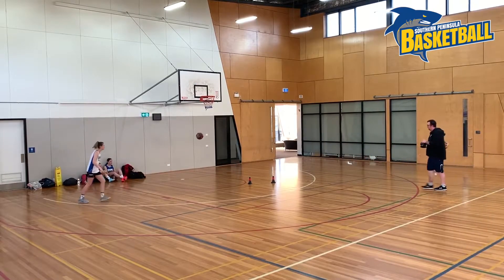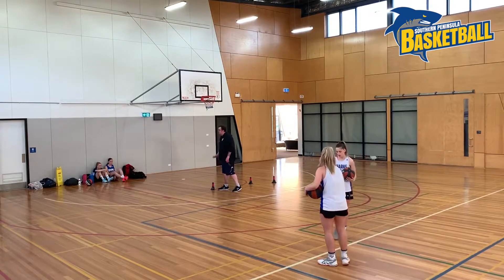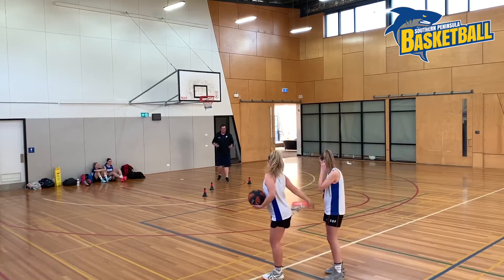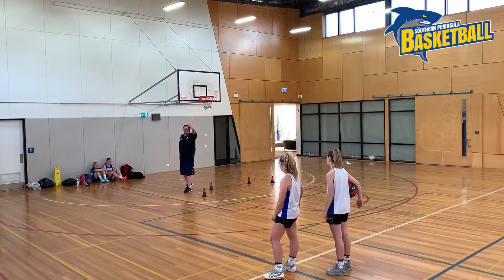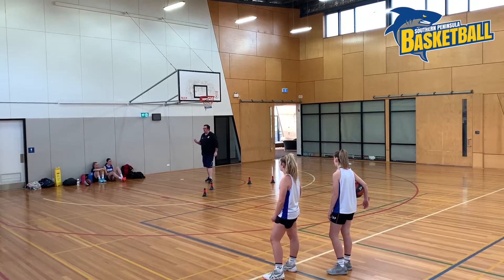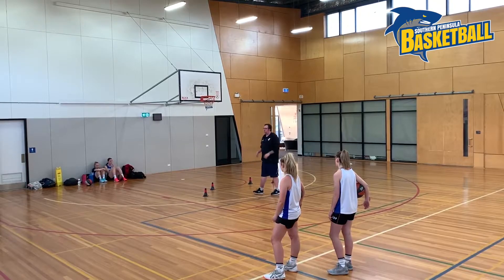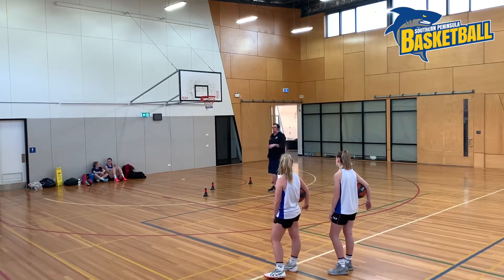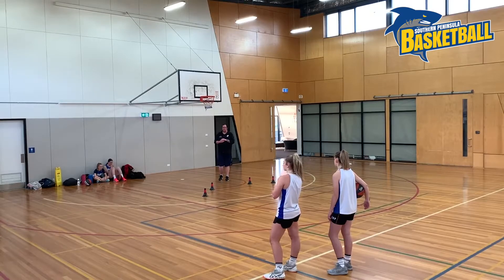Now we'll go the other side. Some noticeable differences with the boys and the girls doing this. Boys are more than happy to put themselves through the back wall — they get the tilting part pretty quick. I've found it very challenging with young females to get that tilting of the upper body forward, literally being able to see the ground as they're in the air. But it's a real game changer once it clicks.